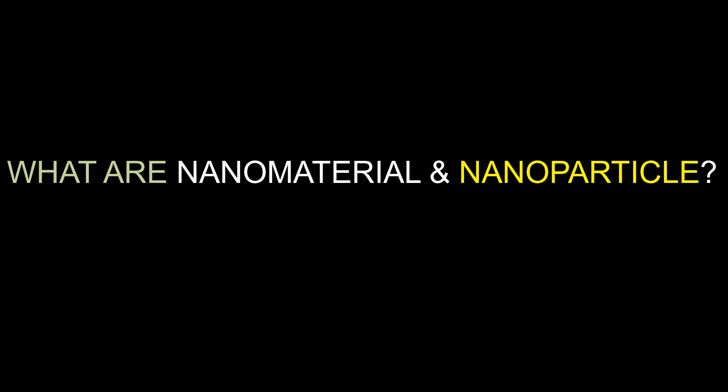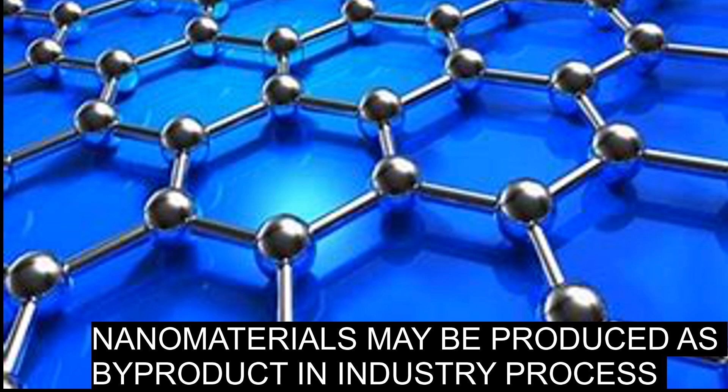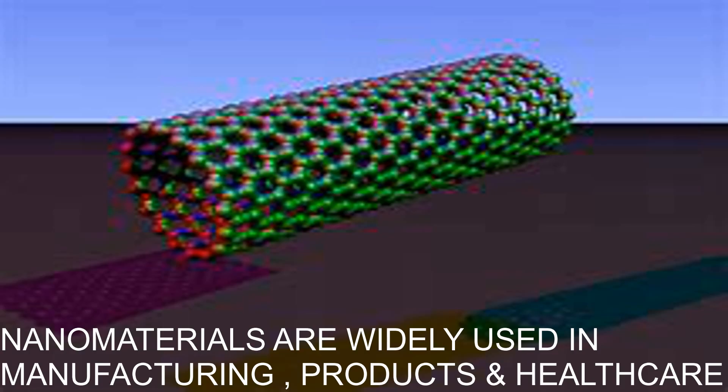Now let's have a look at nanomaterials and nanoparticles. Nanomaterials describe, in principle, materials of which a single unit is sized in at least one dimension between 1 to 1000 nanometers. Engineered nanomaterials have been deliberately engineered and manufactured by humans to have certain required properties. Nanomaterials may also be incidentally produced as a byproduct of mechanical or industrial processes. Sources of incidental nanoparticles include vehicle engine exhausts, welding fumes, combustion processes from domestic solid fuel heating, and cooking. Nanomaterials are used in a variety of manufacturing processes, products, and healthcare, including paints, filters, insulation, and lubricant additives.